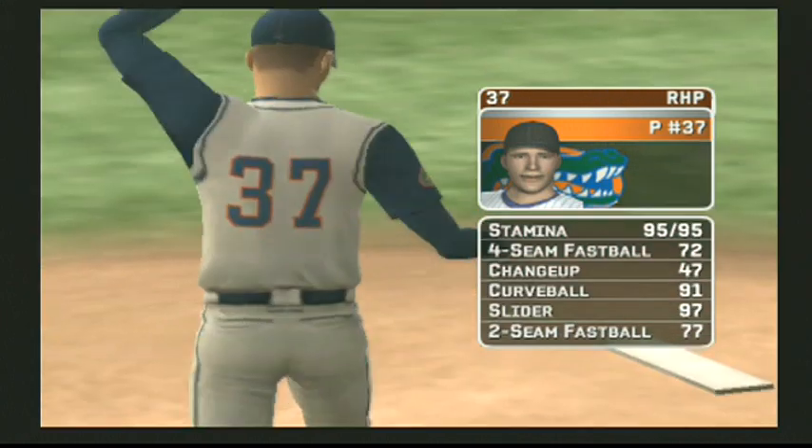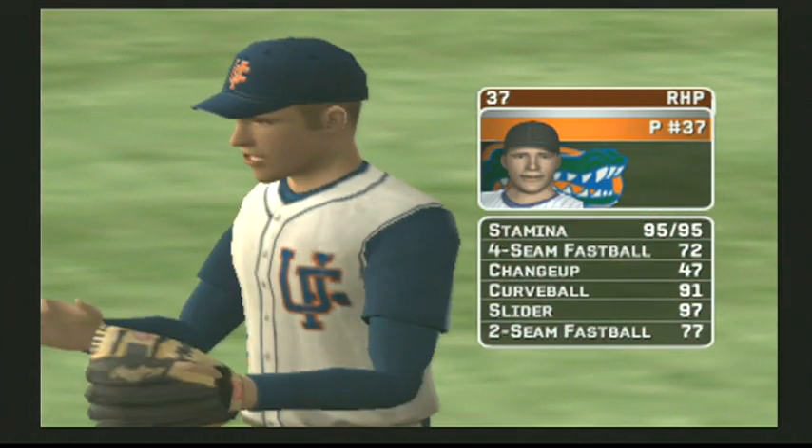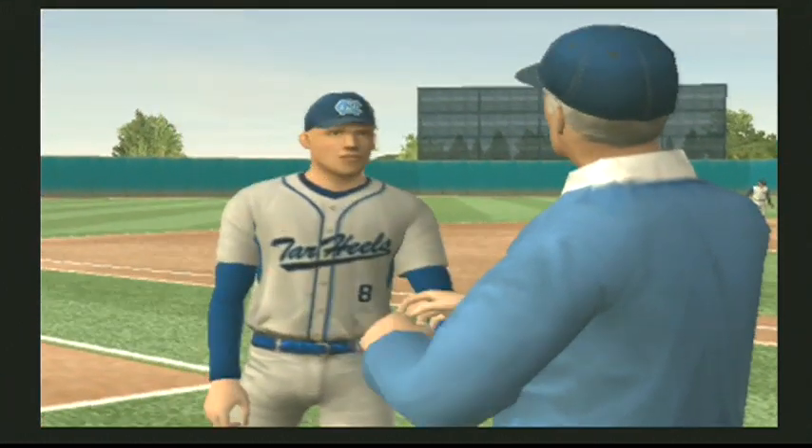The starter is beginning today. His pitches consist of a four-seamer, a change-up, a hook, a slide piece, and a two-seam fastball.